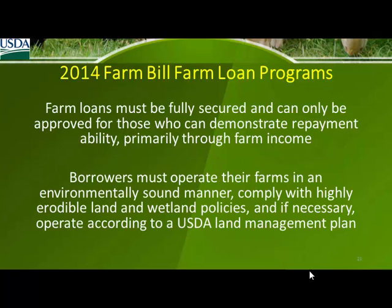The loans we provide have to be fully secured — they're not unsecured loans. We need some type of collateral to back the loan. We look at balance sheets, income and expense statements, tax records, production records, sales records, and expense records.